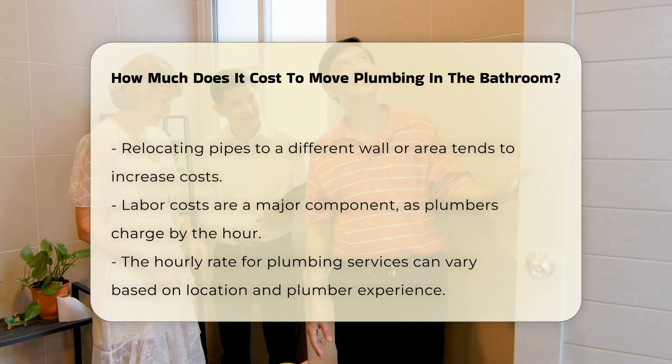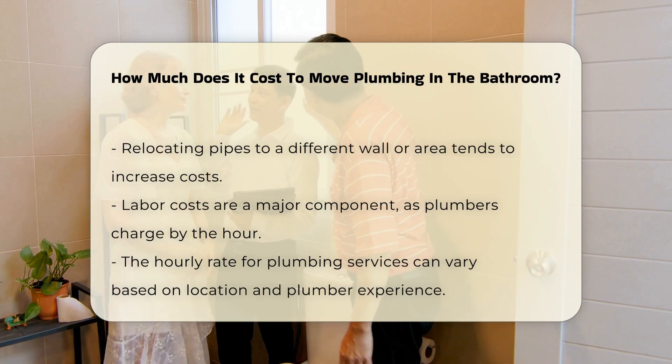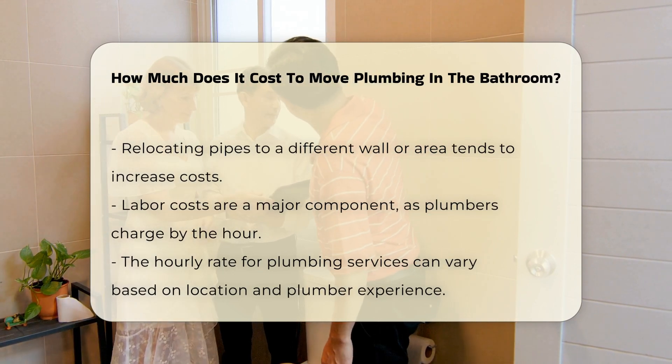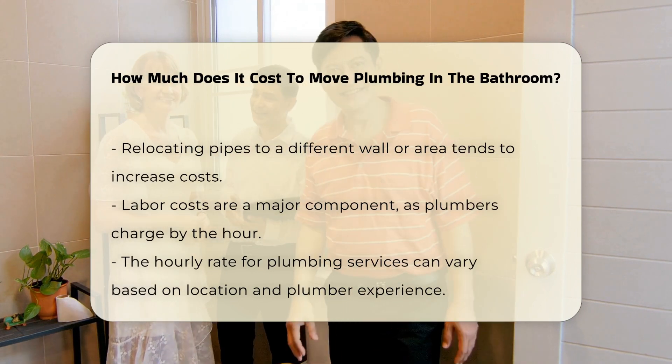Labor costs are another key component. Plumbers typically charge by the hour, and the rate may differ based on location and the plumber's experience. Additionally, if extensive remodeling is required, costs will rise accordingly.